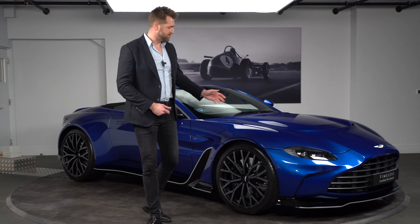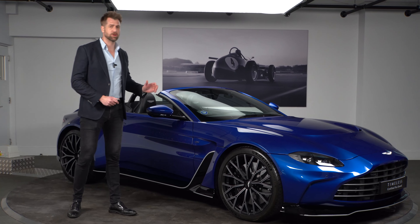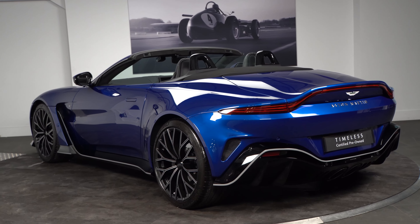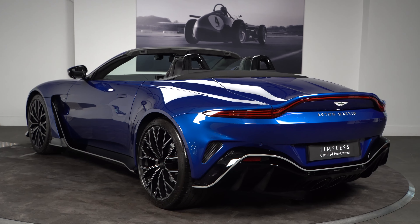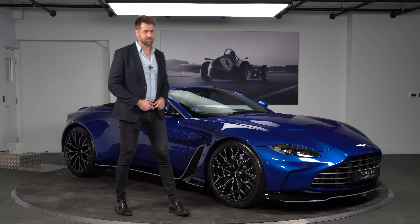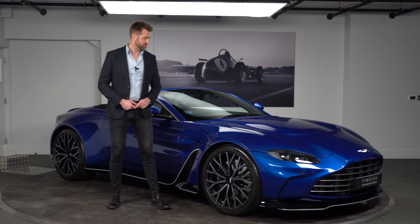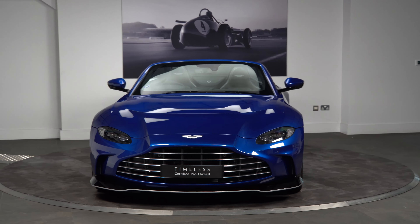A lot of people might see these cars in the marketplace and not really have a great understanding of what goes into making a car like this, but hopefully over the next few minutes I can give you a bit of an idea of the differences between this and a regular Vantage. This particular car has covered just under 200 miles, was registered last year, and as you can see it's finished in a stunning shade of blue.